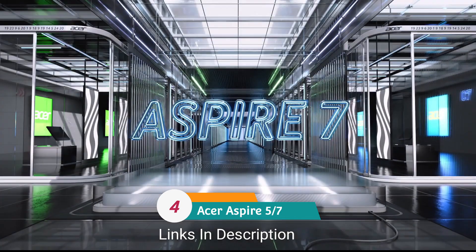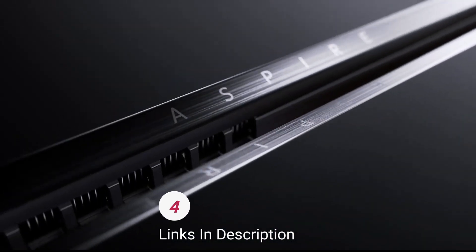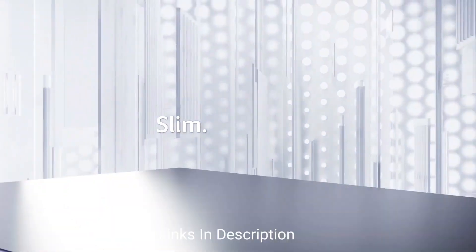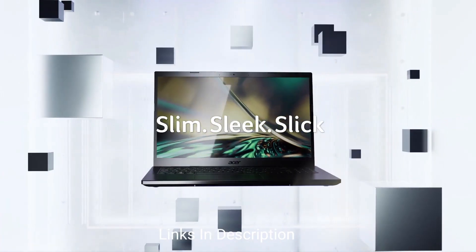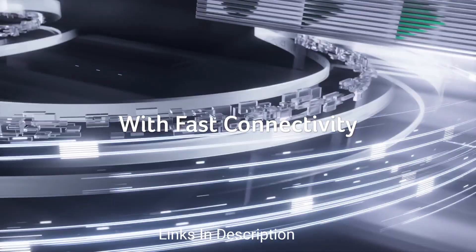Acer Aspire 5: the best affordable laptop for teachers. It's more affordable than other laptops on this list, but it still packs a powerful punch. It is powered by an AMD Ryzen 5 processor, coupled with up to 16 GB of RAM, and offers SSD storage of 512 GB, which is quite fast.